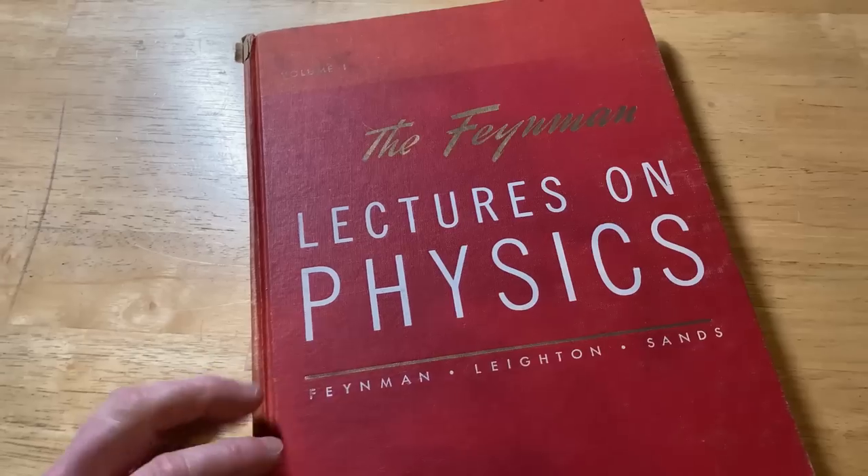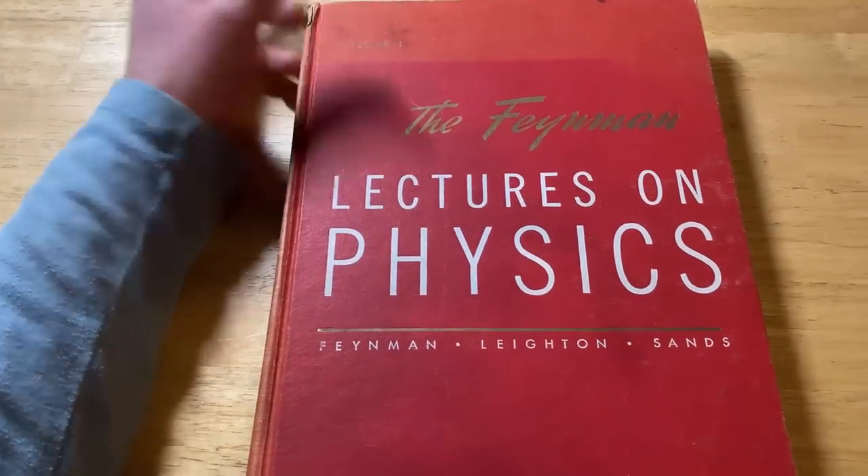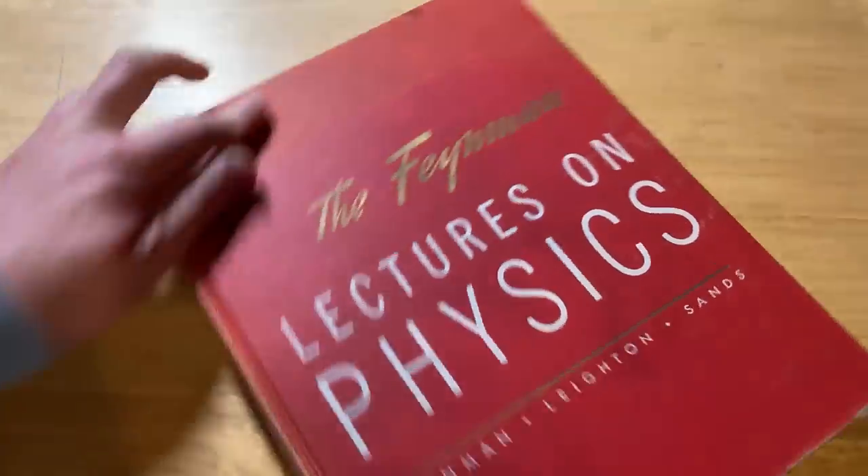I will leave links in the description of this video in case you want to look at the free versions or you want to buy the physical copies. I definitely prefer the physical copies.